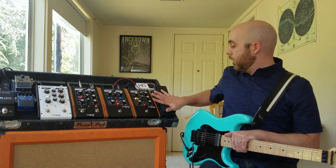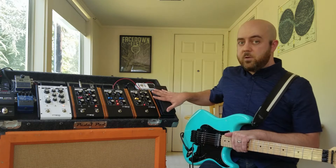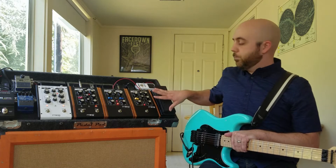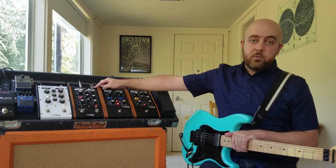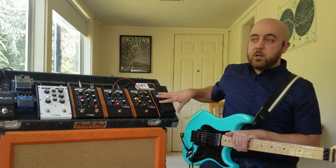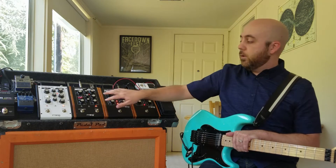I have — I think this is the EP2, one of the earlier expression pedals — and I like to keep that plugged into the rate knob on the Cluster Flux, because I like being able to do a lead where I can change the rate on this flanger.